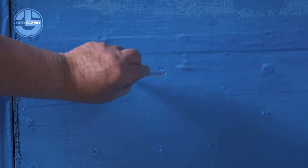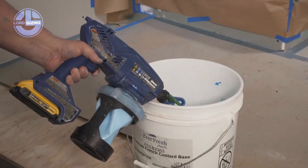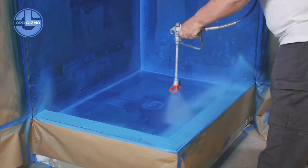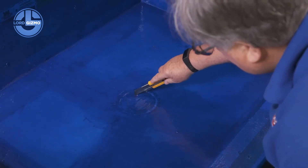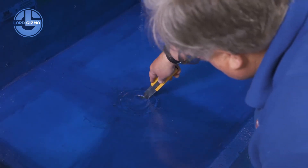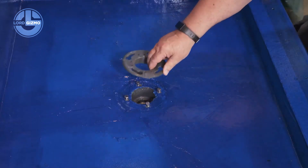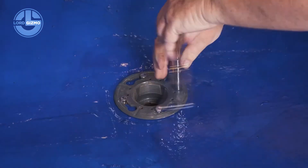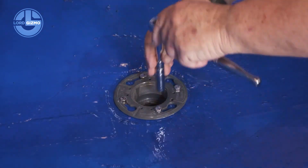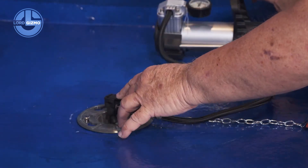Its pipes are made of high density polyethylene, resistant to corrosion, leaks and ground movement. Installation is fast — streets, landscapes and structures stay intact. What once took days of digging can now be done in hours. Strong, efficient, built to last.